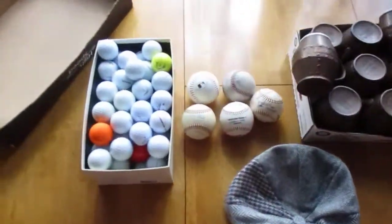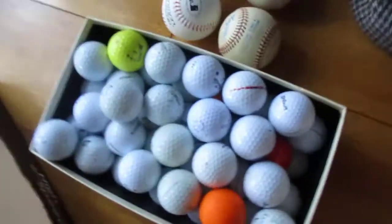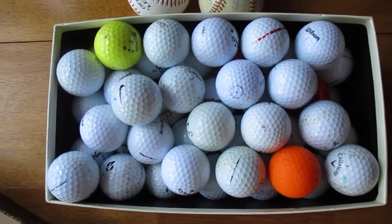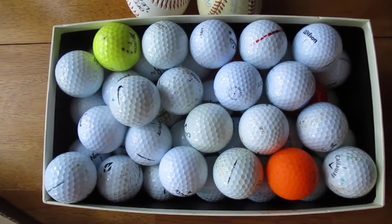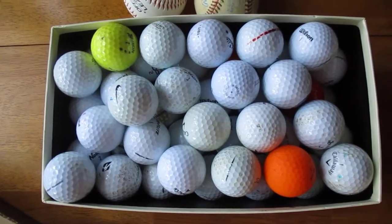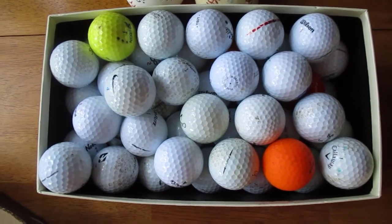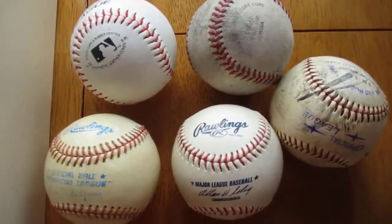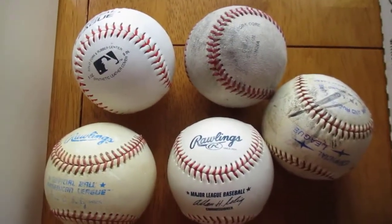We also found a box of used golf balls — about 65 in there — and I paid $4 for those. I can usually get about $20 or so, not a lot of profit but an easy listing.